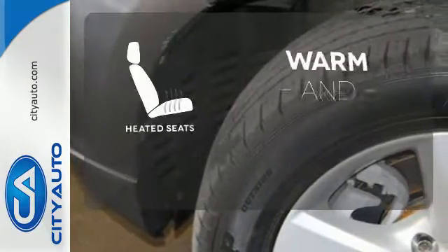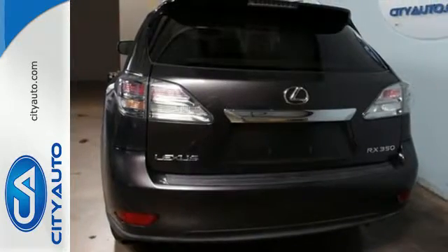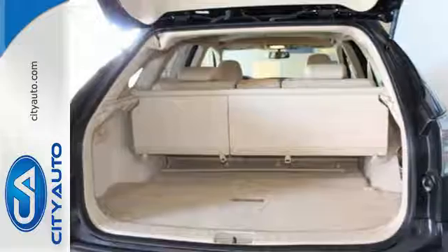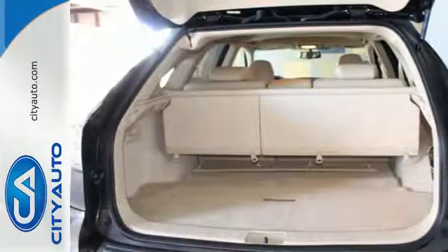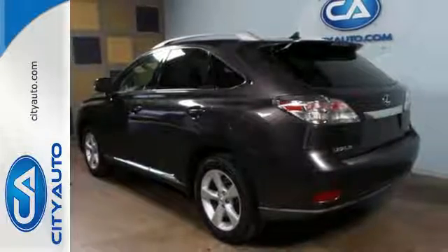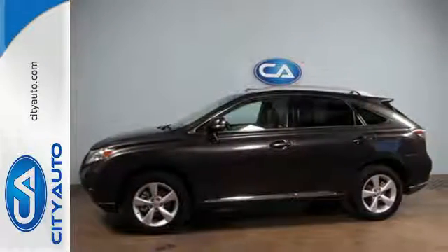Wrap yourself in the comfort of heated seats. The ever popular RX 350 has been completely redesigned this year with sleek new styling, increased horsepower, better gas mileage and an amazing array of new standard features for your enhanced driving pleasure. Come take it for a test drive today.